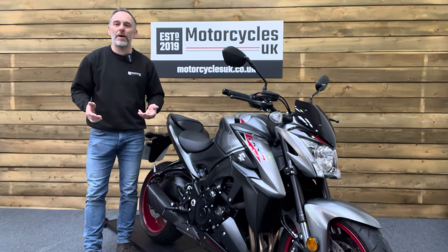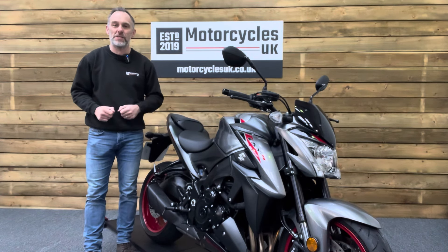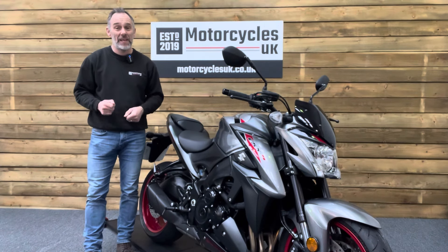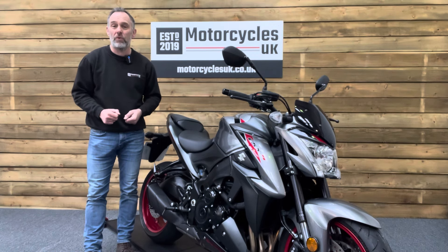Here at Motorcycles UK, all our bikes come with a current MOT, a service if required by the motorcycle at time of sale, and a thorough safety inspection. We're also delighted to be able to offer nationwide delivery — please contact us for a quote. If you're interested in this stunning Suzuki, please do get in touch either by phone or via the website.